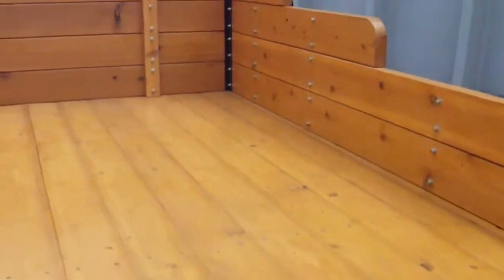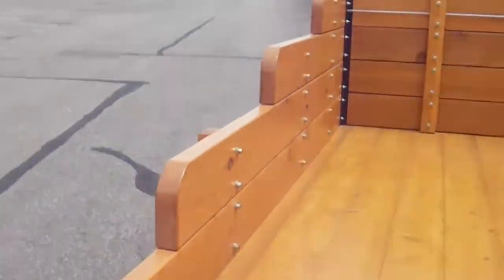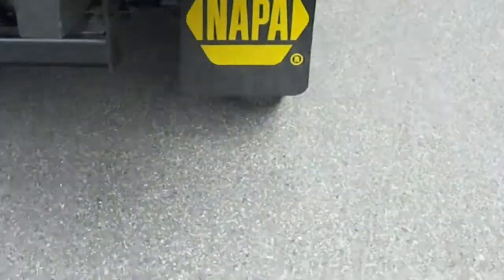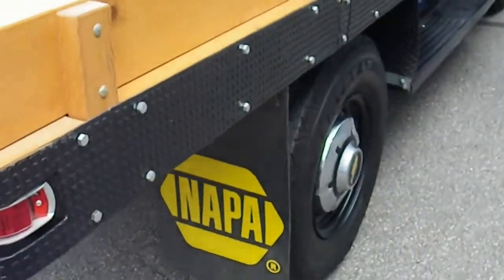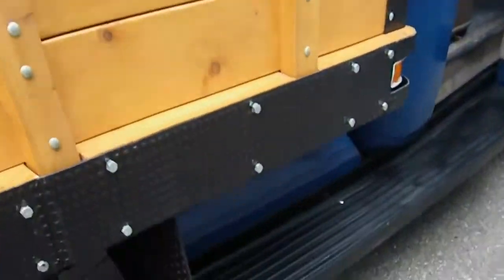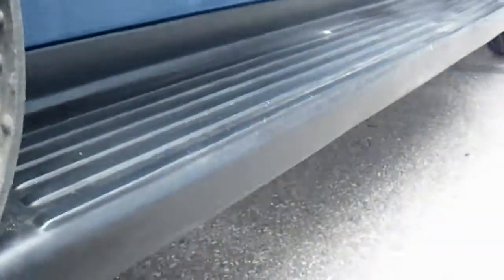Obviously the entire wood bed is brand new and in excellent condition. There's a receiver hitch on the back and really cool NAPA mud flaps on there. Great vintage look. Excellent condition running boards, very straight.